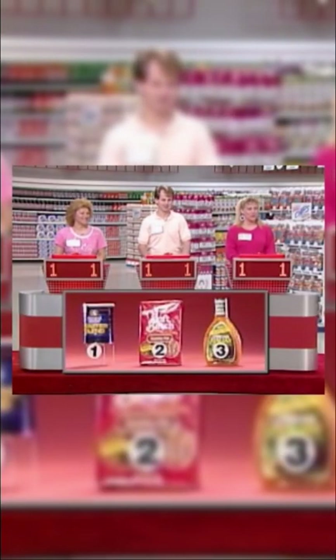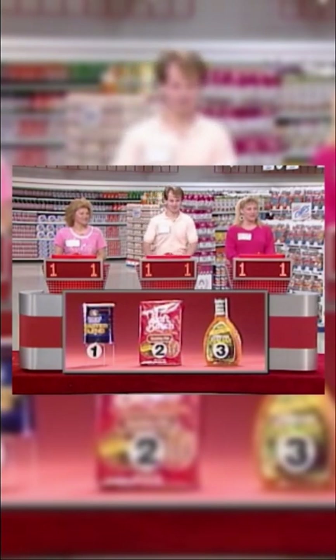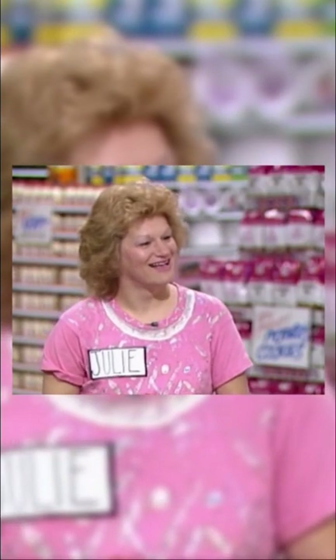Well, we might want to make sure that that's the one that costs over $3, first of all. The product up here that costs over $3 is the Wishbone Dressing. It costs $3.29.